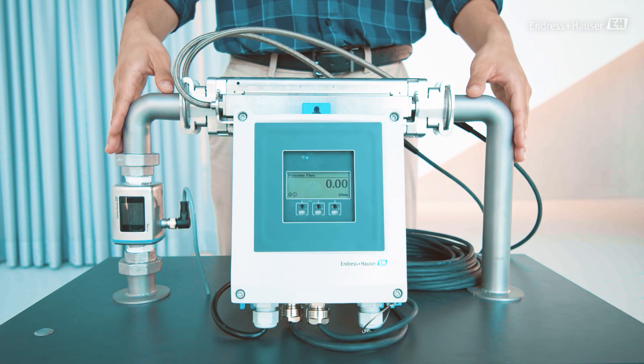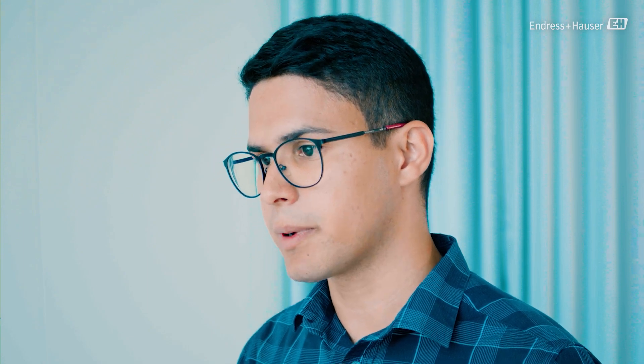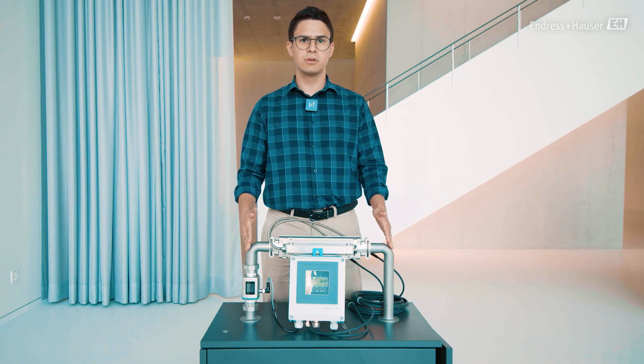Here we have a bench with a closed water loop with a pump that circulates the water through the pipe. We have installed a Picomag, our electromagnetic flow meter from Endress+Hauser, that we will use as reference.